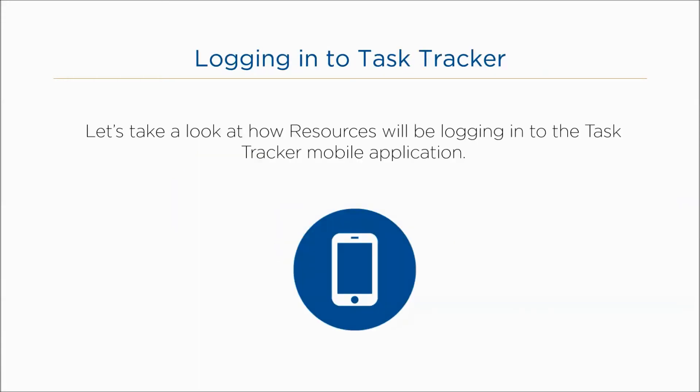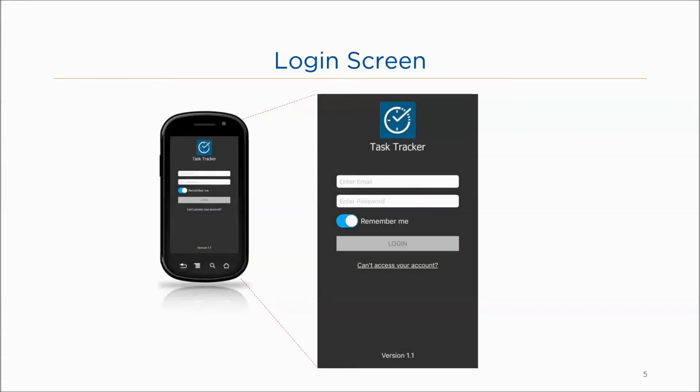Let's take a look at how resources will be logging into the Task Tracker mobile application. Mobile workers are required to log in using the email address and temporary password sent to them via their welcome email. This email is generated when the resource's record is created within the Fleet Complete desktop application and the Task Tracker option is selected. The login screen contains the enter email and enter password fields, as well as the remember me, login, and can't access your account buttons.